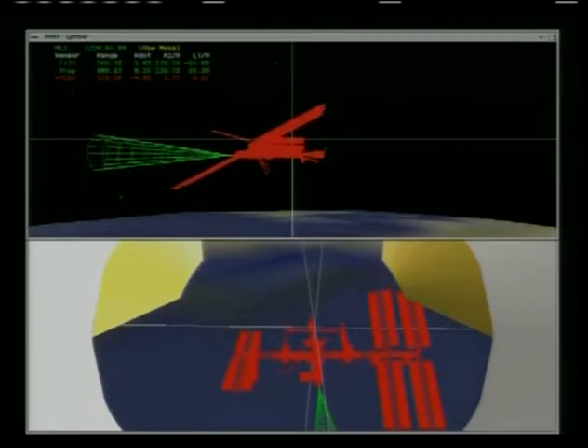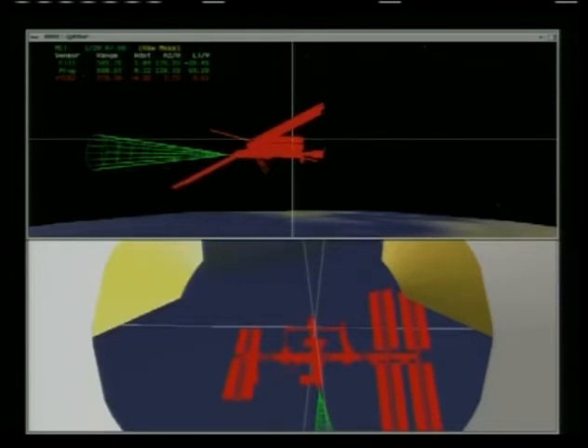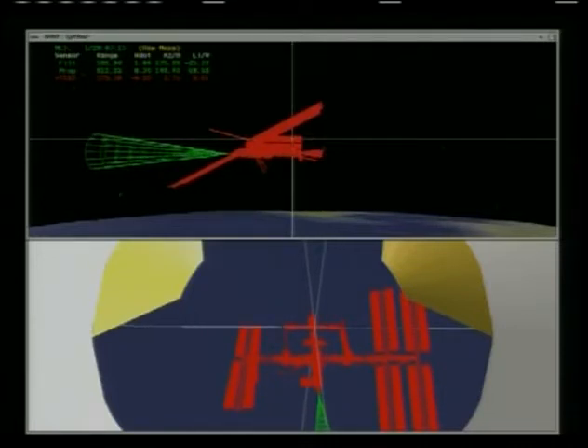The rendezvous pitch maneuver began right on time at 7:03 PM Central Time and should be completed momentarily. Discovery and the International Space Station have passed just off the southeast coast of Australia.